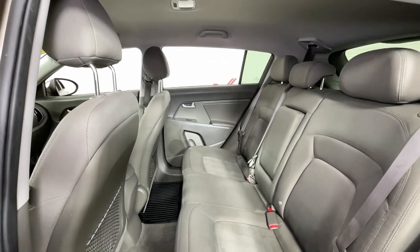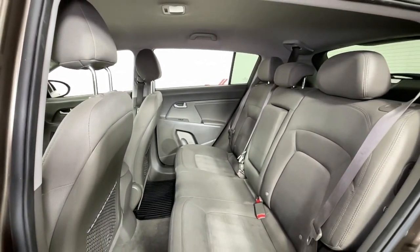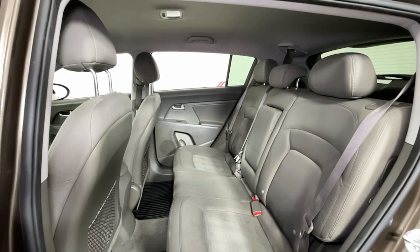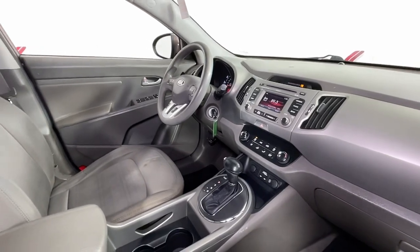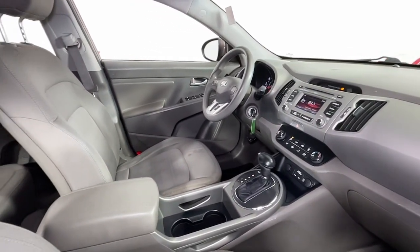Keyless entry, heated mirrors, satellite radio, steering wheel audio controls, aluminum wheels, electronic stability control, alarm, rear spoiler, intermittent wipers, traction control.